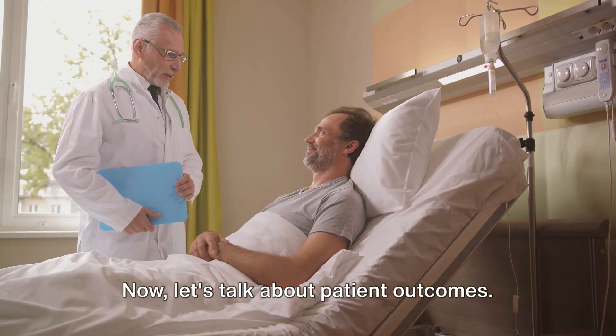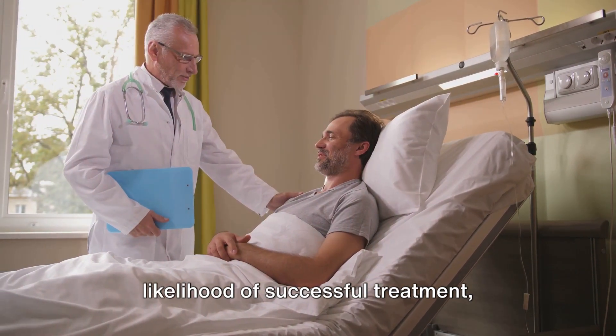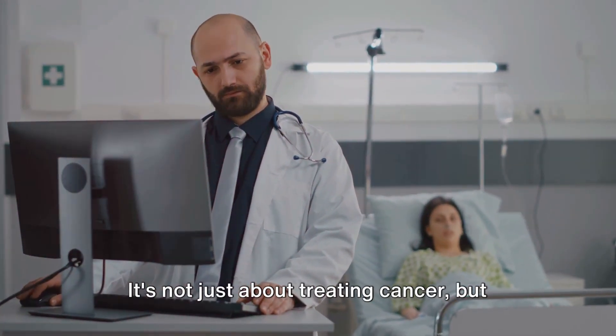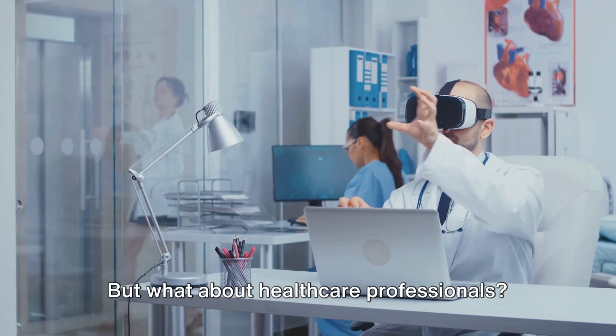Now let's talk about patient outcomes. The combination of its precision and versatility translates to a higher likelihood of successful treatment, leading to improved patient survival rates and quality of life. It's not just about treating cancer, but doing so in a way that prioritizes the patient's overall well-being.